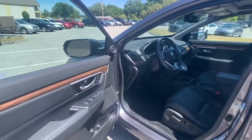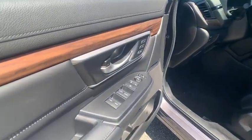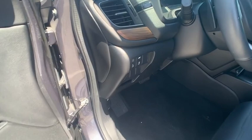This beauty will make even your house keys jealous. Drive it today. Take care. Bye.